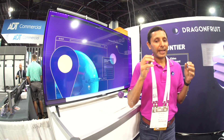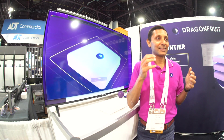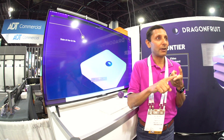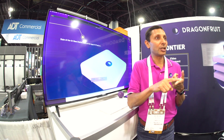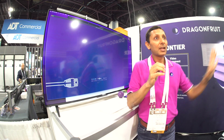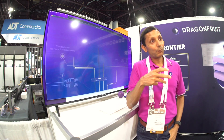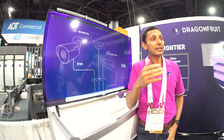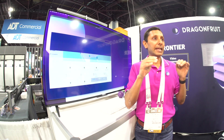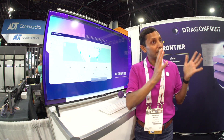Apple essentially custom-built a chip for Dragon Fruit by chance, because what do we need? We want video transcoding for our VMS capabilities and machine learning for our AI capabilities. The Apple platform is a perfect fit. Our ability to process tens, twenties, hundreds of cameras on one small form factor is remarkable — there's no one in the security industry using Apple.